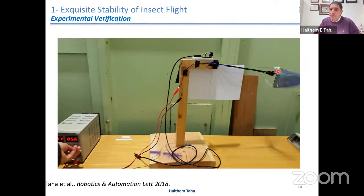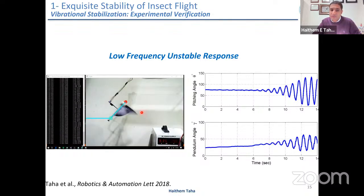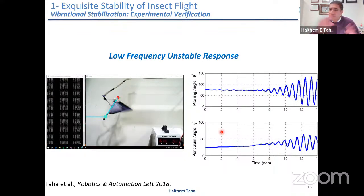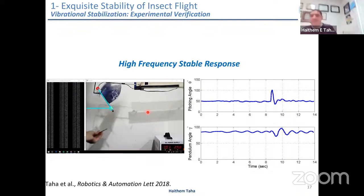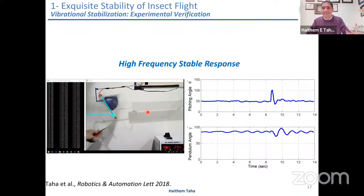Vibrational stabilization is only evident beyond a certain threshold of frequency. We changed the fixation from a pure fixation to a hinge to allow pitching, since pitching is the main source of instability — now two degrees of freedom. At low frequency we are down here, not generating enough lift, and the system is clearly unstable — we have to stop it or it will blow up. But if we increase the voltage to the motor — just increase the frequency, no feedback — we generate enough lift and the system is naturally stabilized. With a 50-degree disturbance, it still comes back. It's very robust.